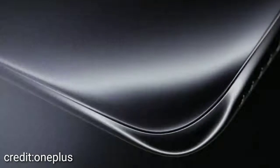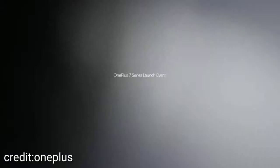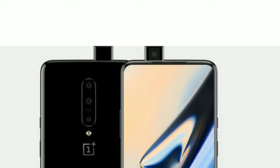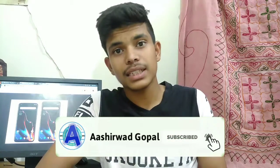OnePlus 7 Pro is going to be expensive. Many people expected that the phone will be expensive, and it is. Hello everyone, I am Amashud Bopal. First of all, let's talk about why this phone is expensive — it has a lot of cost in its display.